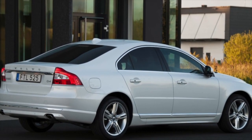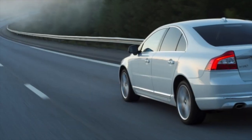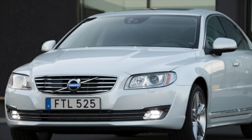On this, the information about the problems of the Volvo S80 II is exhausted. If you know more or disagree with what you heard, I am waiting for you in the comments.